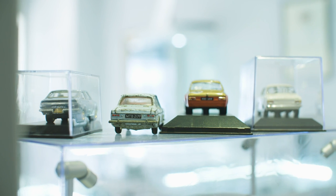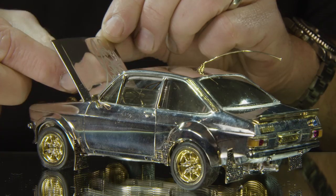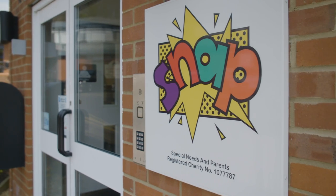Despite the amount of work and money that's gone into creating the Escort, Russell's gain when it sells at auction won't be financial — all profits will go to charities close to his heart. SNAP isn't just about the children; SNAP is Special Needs And Parents. And because of that, this is the best thing I've ever made.